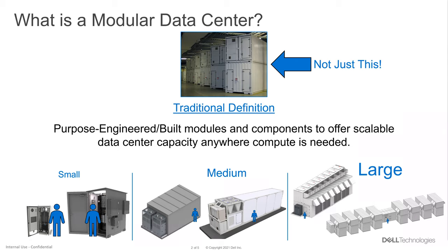It has evolved and it's more of a purpose-engineered and built module, meant to provide scalable data center capacity anywhere it's needed. At the bottom, you see examples from our portfolio — everything from very small modules meant to be at that far edge, deployed all over the world, to medium-size modules great for deploying quickly in several remote locations, to very large ones in the multiple megawatts of space.